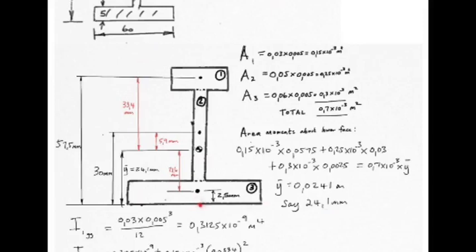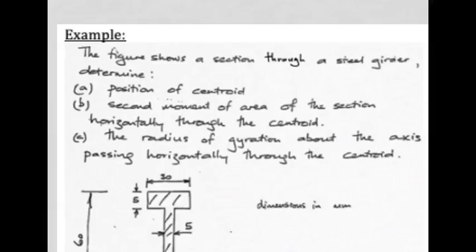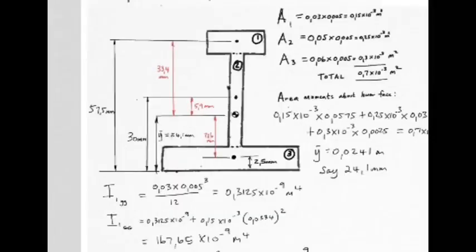Solving for ȳ gives 0.0241 m — that is, 24.1 mm from the reference edge to the centroid. That has found us the position of the centroid. Next is to find the second moment of area of the section horizontally through that centroid, taking each piece individually.